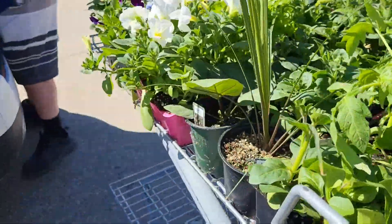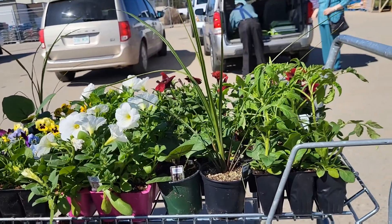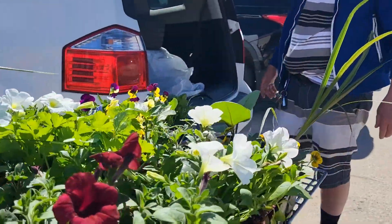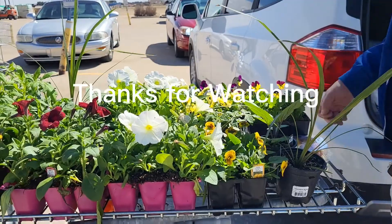Flowers and some vegetables. We have to unload this in the vehicle here — my van. It's a big one in the back. Okay!